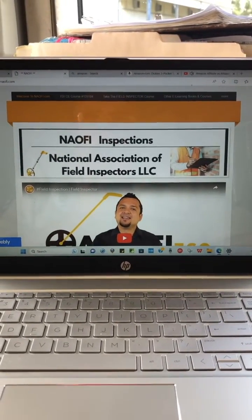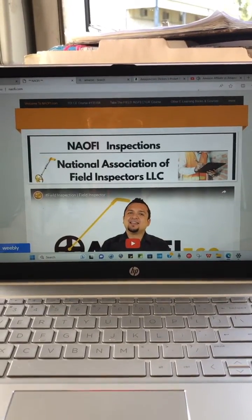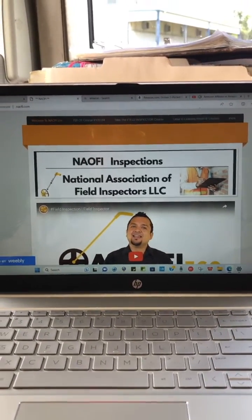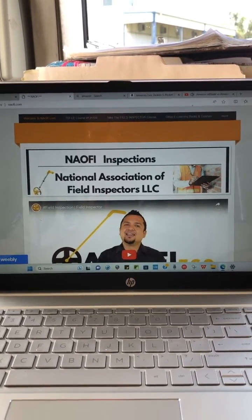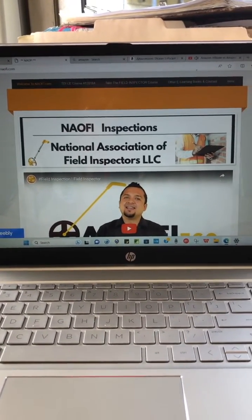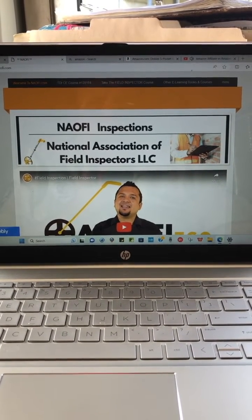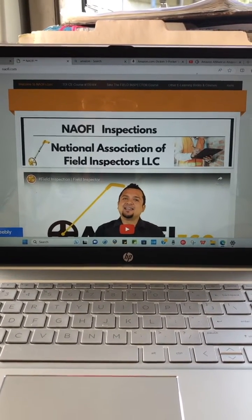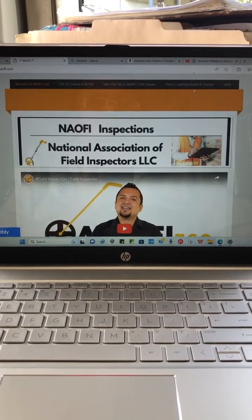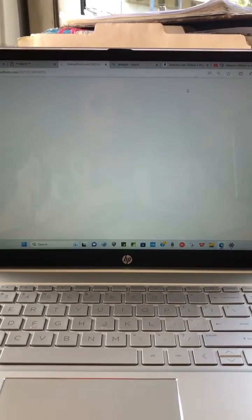Hello everyone, I just want to jump in here real quick and show you guys some of the books that I've written and courses that I've developed. If you want to check it out, go to naofi.com. I'm going to take you to the tab where the e-learning books and courses are.